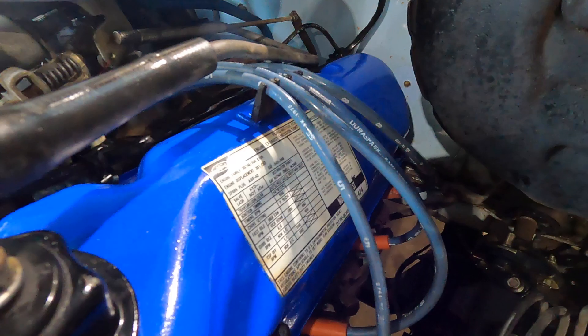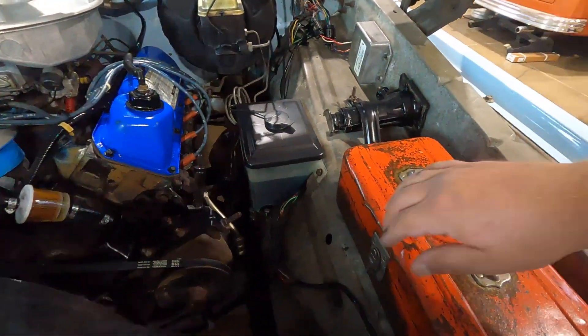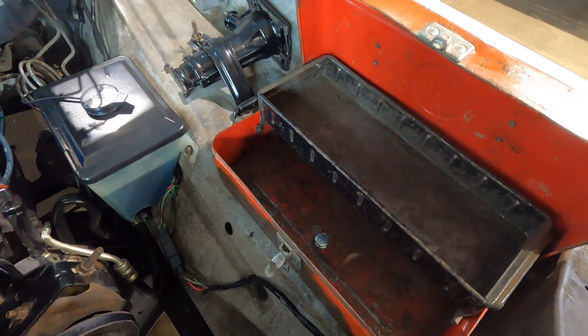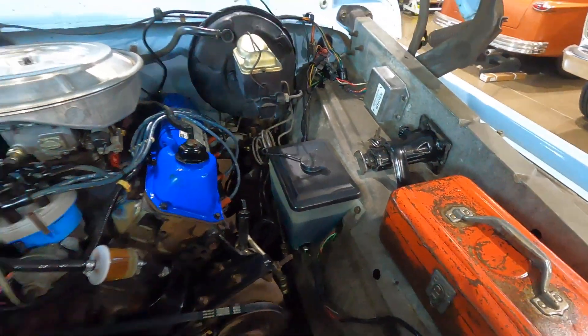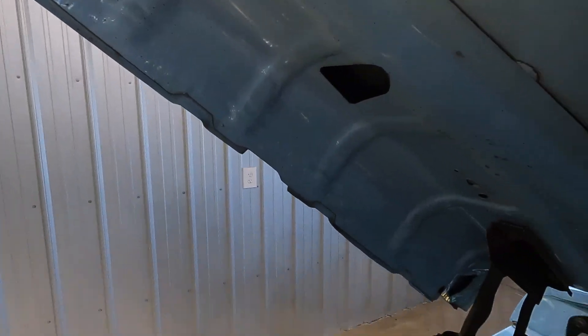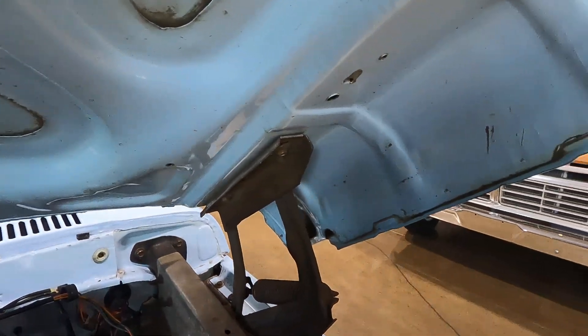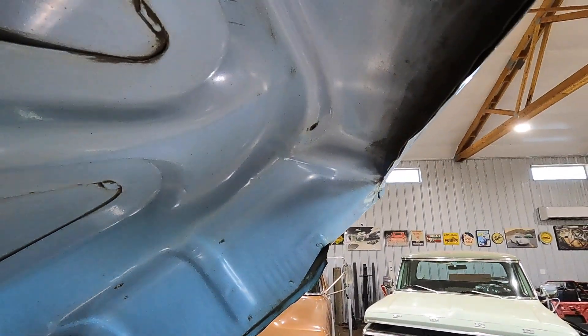You can see the valve cover sticker is still in really nice shape. And this is a cool little toolbox — had it bolted down — just a cool little piece. Another thing: this hood isn't rusty. There's no rust on the truck — well, there's some in the bed, but we'll get to that. I wish all the hoods looked like this — it's in really, really nice shape.